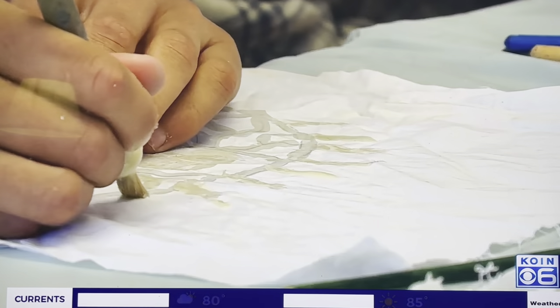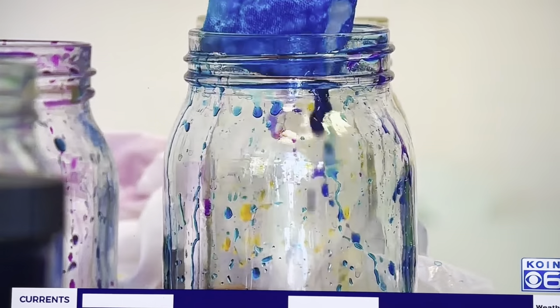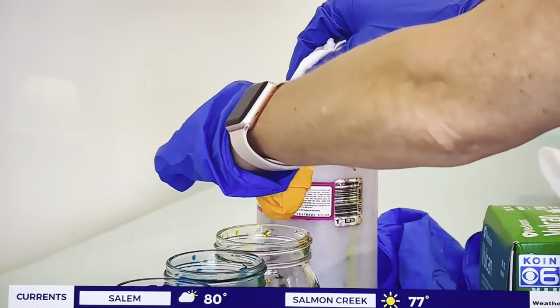I was surprised to see how the wax soaked into the fabric, and also just how quickly you have to move, because you can't have the wax not completely melted — so it just sits on top. It's been an interesting process.